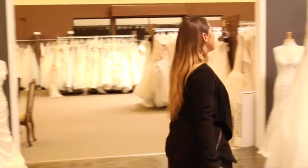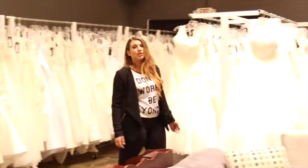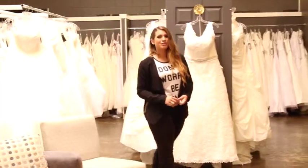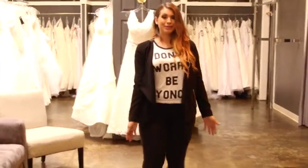So this is our main bridal room. This room we have dresses that are under $1,000. We also have a wide variety of plus size dresses. Lots of different styles to choose from. And we also have veils, tons of accessories for you to choose from. We also use our bridal bucks promotion for those, so make sure to call in for details on those.